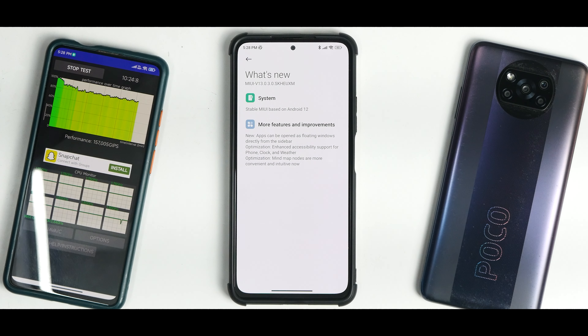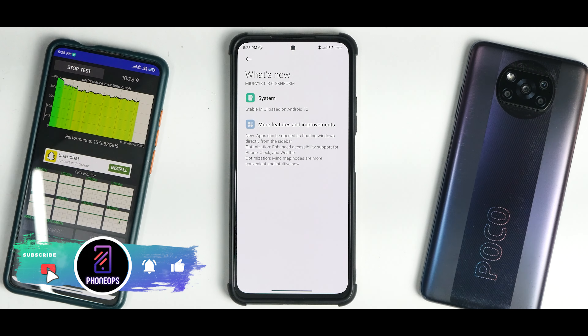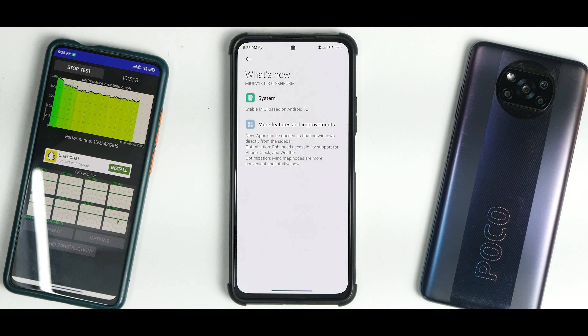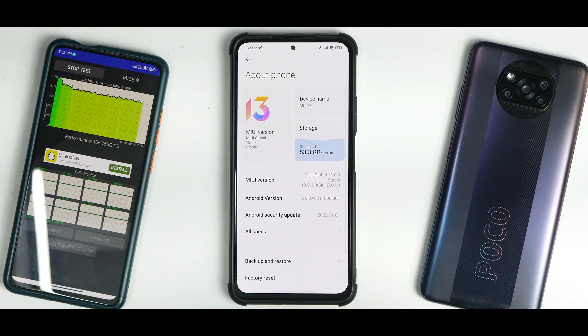Right off the bat, this is MIUI version 13.0.3.0, stable MIUI based on Android 12 — which is a good thing, although Android 12L is now out. The changelog mentions: new apps can be opened as floating windows directly from the sidebar, enhanced accessibility support for phone, clock and weather optimization, and mind map nodes are more convenient and intuitive.